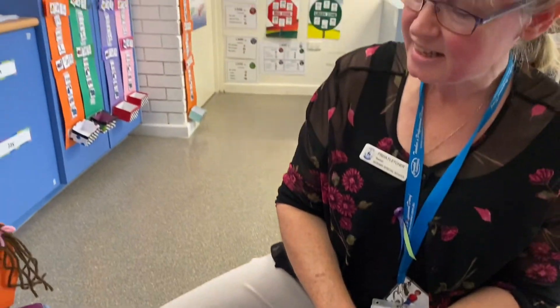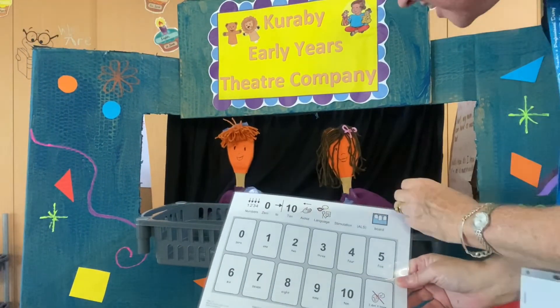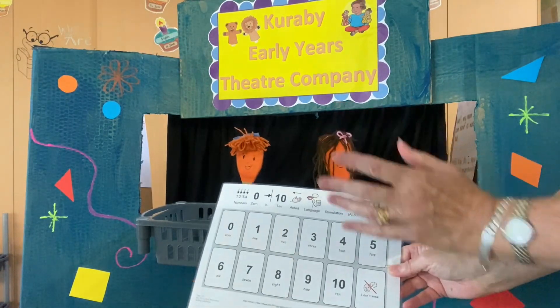Is that helping you guys? Thank you. Okay, guys, I hope that's helped you. Maybe you can count some things at home using your counting board. See you next time! Bye-bye.